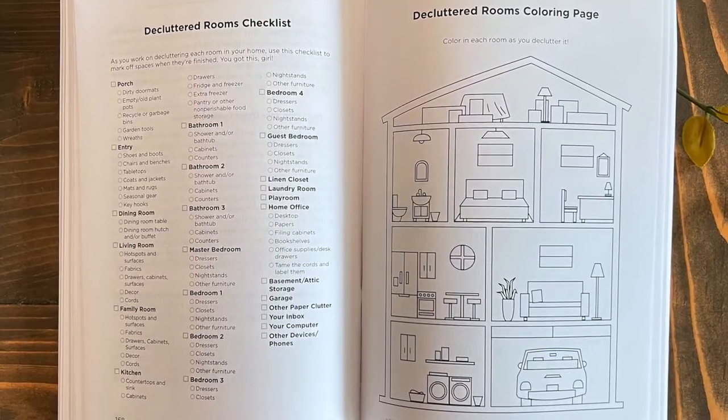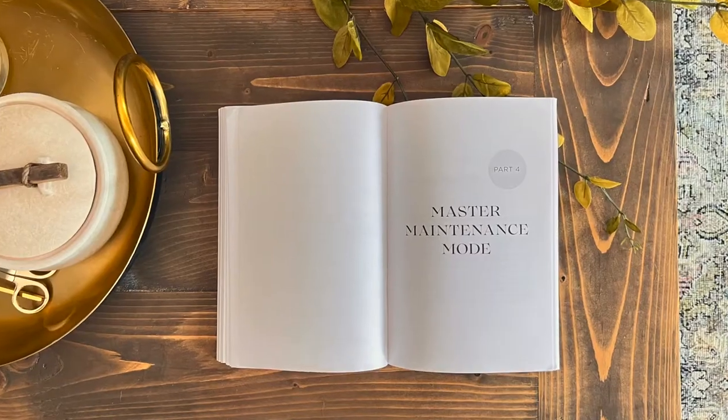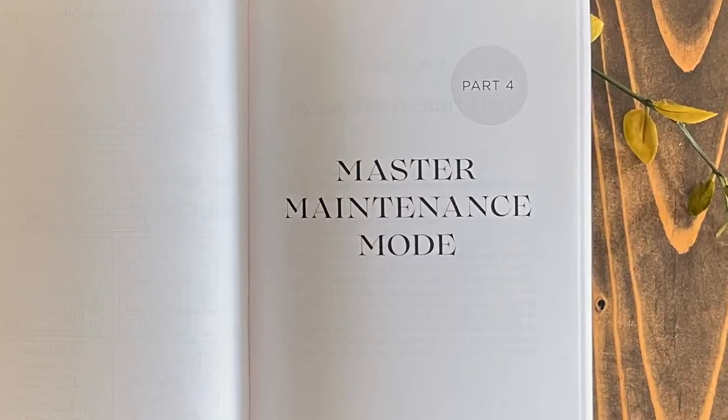I'm going to walk you through every single room, and there are checklists and coloring sheets for those. Throughout the whole book there are worksheets and checklists. Then one of the most important sections of the book is part four, called Mastering Maintenance Mode. Once you do this big purge and get everything cleared out, how do you keep the clutter from coming back and keep your home organized and clutter free? We're going to talk about routines, the awesome power of habits, and how to set yourself up for success in your home going forward.